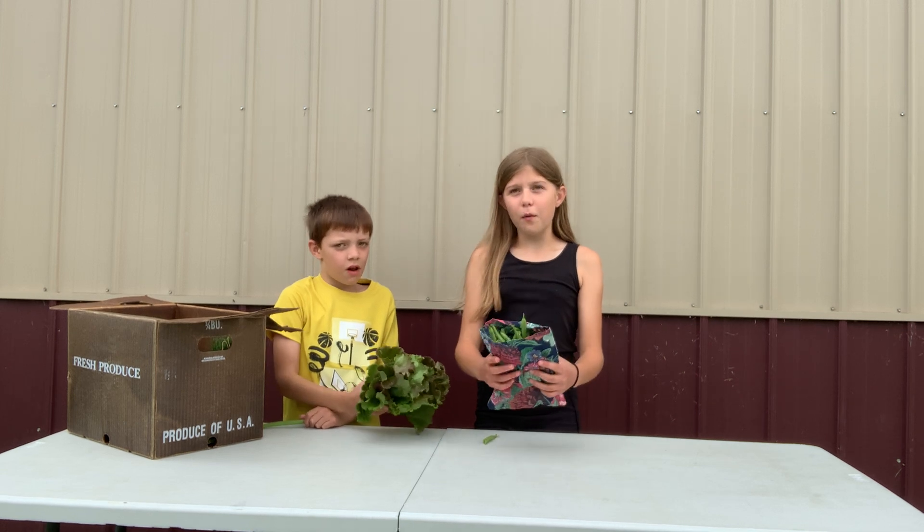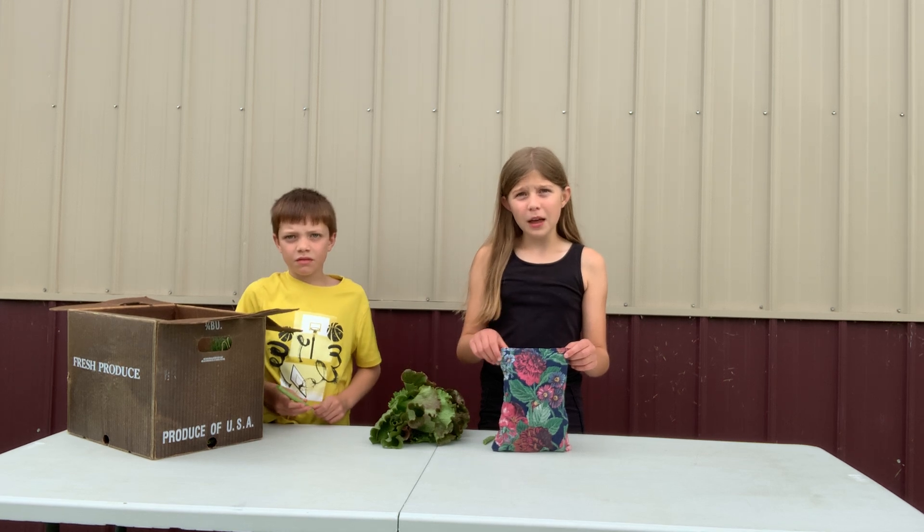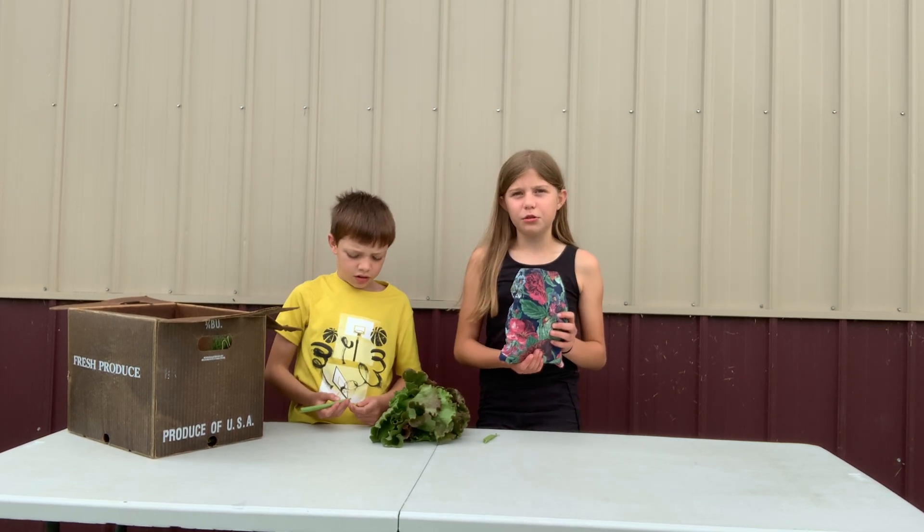We have some lettuce, and with the green bean bags, make sure you please return them at your drop site. It's because they are handmade and we like to reuse them.